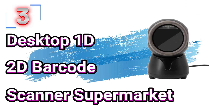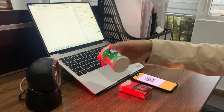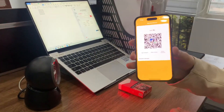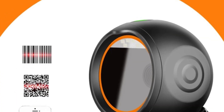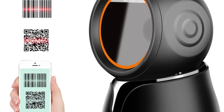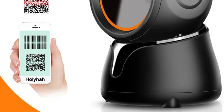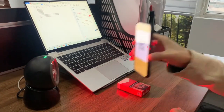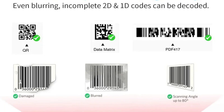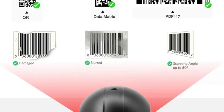Number 3: Desktop 1D 2D Barcode Scanner Supermarket. This barcode scanner is here with 69% price off — now you can get it at around $20. In today's fast-paced retail environment, efficiency and precision are key to providing excellent customer service and maintaining smooth operations. The Desktop 1D 2D Barcode Scanner offers an advanced, all-in-one solution for supermarkets and other retail settings, reading both 1D and 2D barcodes including QR codes and data matrix codes, with automatic sensing via USB.